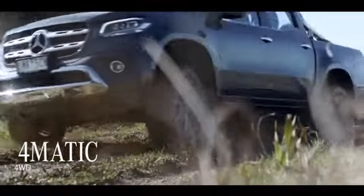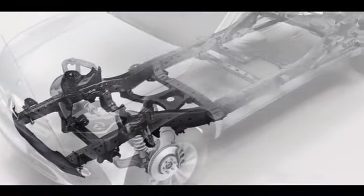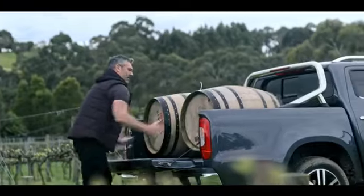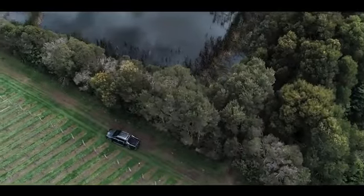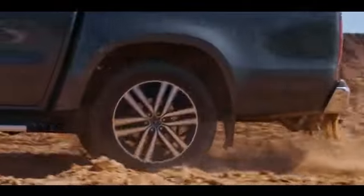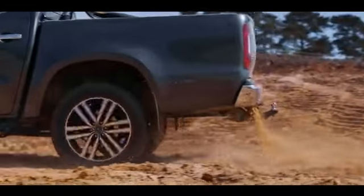It's got 4MATIC four-wheel drive. It also has a reinforced chassis and ladder-type frame that lets the tray support over a tonne of gear. There's double wishbone suspension in the front and multi-link coil suspension in the back.